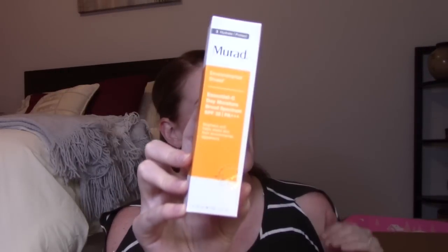Next is the Essential C Day Moisturizer SPF 30 — I already have one of these so it'll go in a giveaway. It's a great product, smells like oranges, has vitamin C, and is $65. I already own one so there's no sense in keeping a duplicate when I can't work through what I have. Definitely worth the value though.